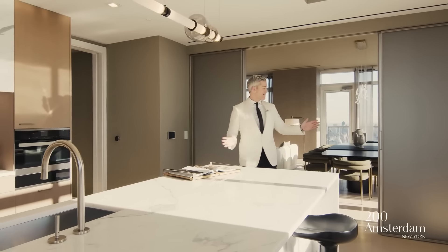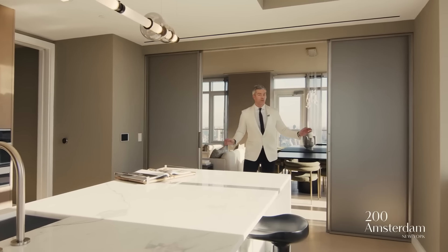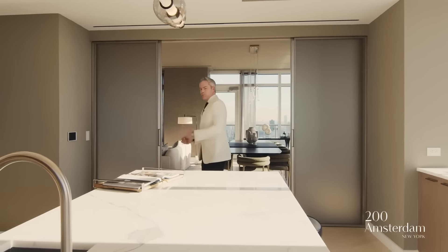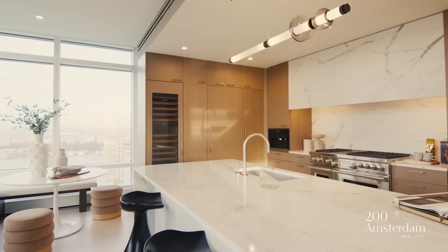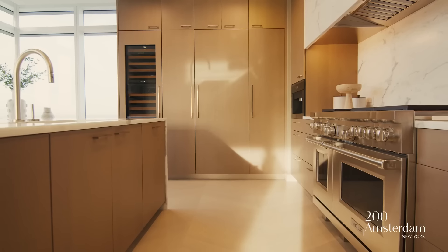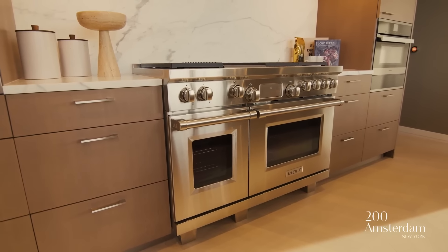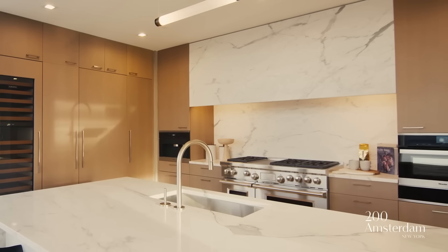You have an open kitchen when you want it open to your great room, or you've got these gorgeous Rimadesio sliding doors that can completely close off the space if you're entertaining or prepping. You have beautiful Calacutta marble everywhere — gorgeous. An incredible appliance package including a 48-inch dual-fuel Wolf range. The entire hood above is your exhaust, so you can cook up a storm in here.